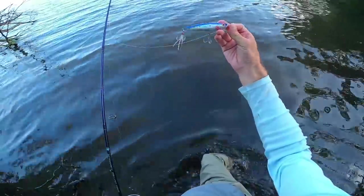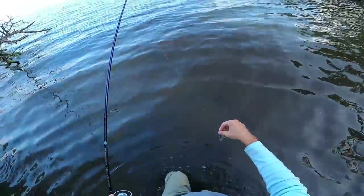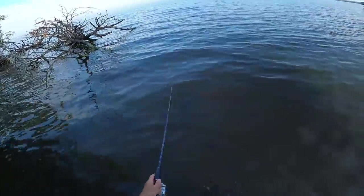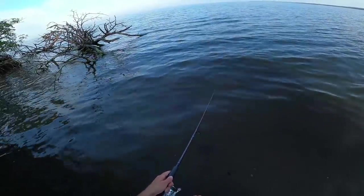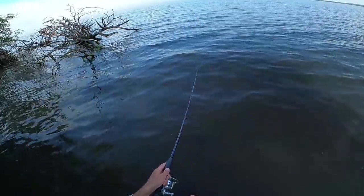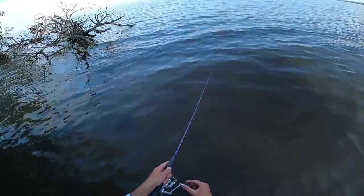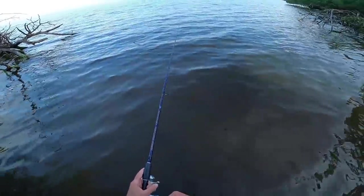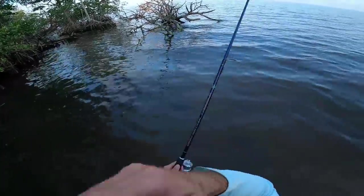I'm going to start off by casting around this Dark Matter Fishaholic Pulsar popper. The bugs in this area are absolutely horrendous today, but I'm thankful I brought some bug spray. On our first cast last time I had a follow from a nice snook right off this lay down, so I'm going to work this area really thoroughly before we move south.